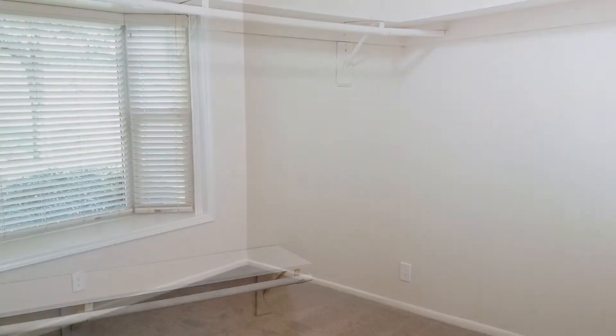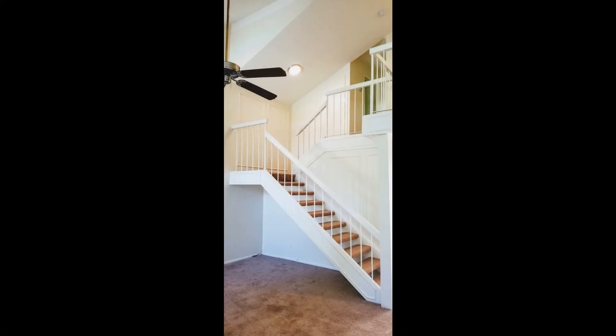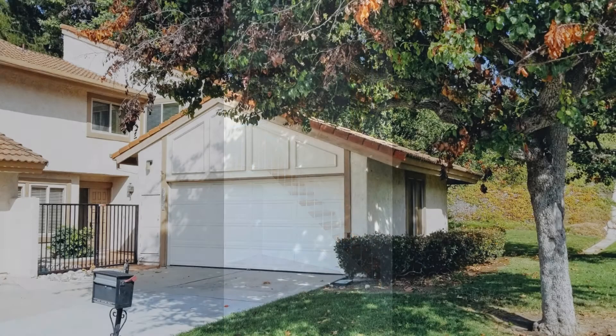This home has a lot to offer. It surely won't last long. Don't miss this opportunity. Schedule your viewing today. Give us a call now and book a showing. Our number and website is in the description below.